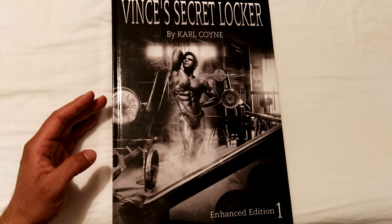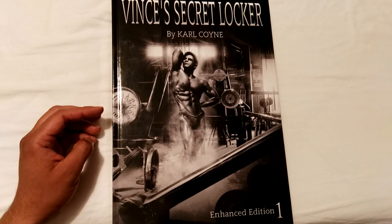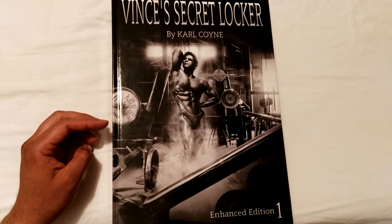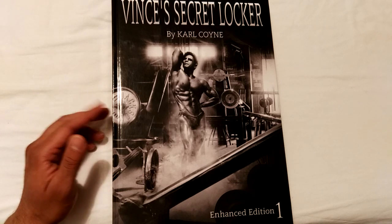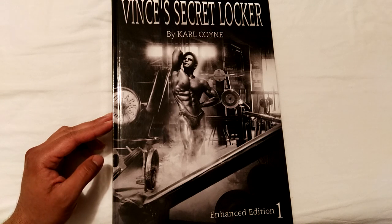Besides the photos and images being digitally remastered, the articles — which were mostly scanned in the original volume and kept in their original format — are now retyped and therefore much easier to read. This makes the Enhanced Edition a lot more enjoyable as a read as well.